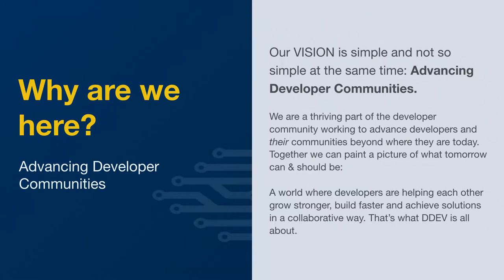I want to talk a little bit about DDEV and why we do what we do with the local development tools that we make and with the hosting platform that we make. Basically, our vision is simple and not so simple at the same time. It's called Advancing Developer Communities. What we really do is we look at different communities in the open source space and the content management space and try to find patterns that those communities do that can be shared amongst them.